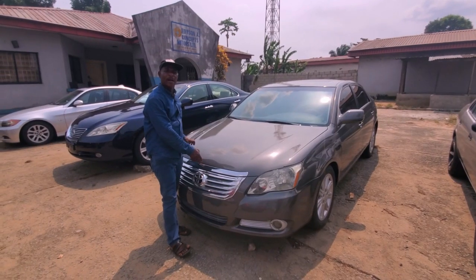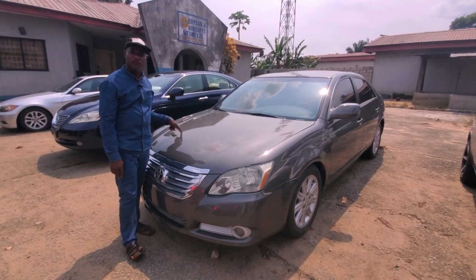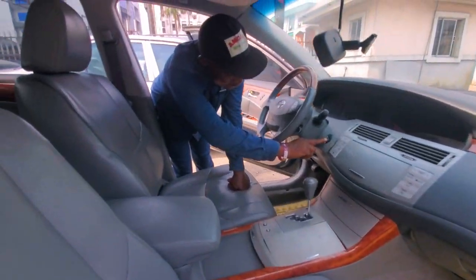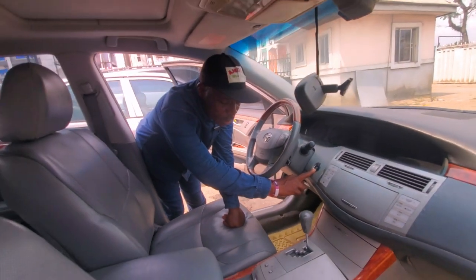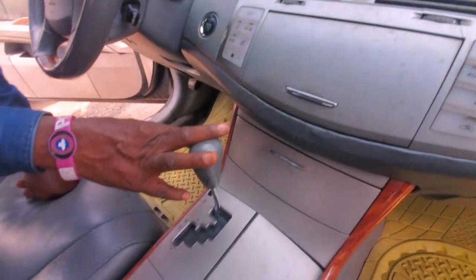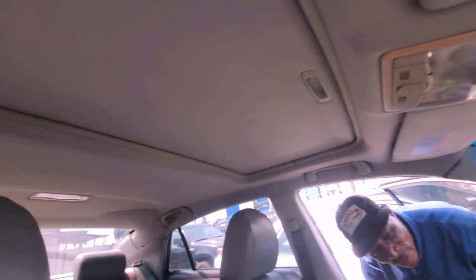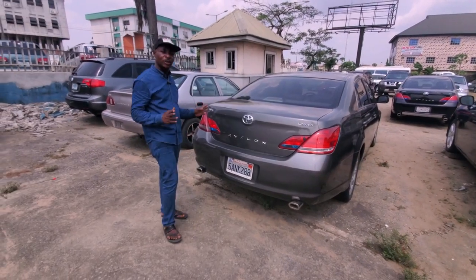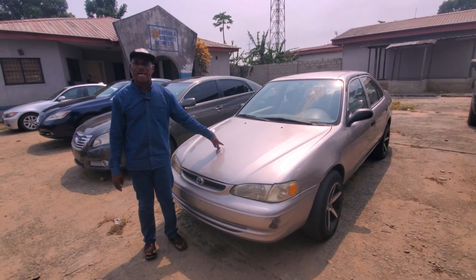BMW — a car you can trust at any time. This is a 2008 model and it goes for four million five hundred thousand naira. This is also an Avalon — it's a speed car, rugged in movement, 2006 model. This is the keyless version — what we call push and start. You don't need a key to start it; you control it yourself. The transmission is automatic, it's leather interior, and everything is functioning well. This is what we call the Avalon ship, limited edition, 2006 model — this one goes for five hundred thousand naira.